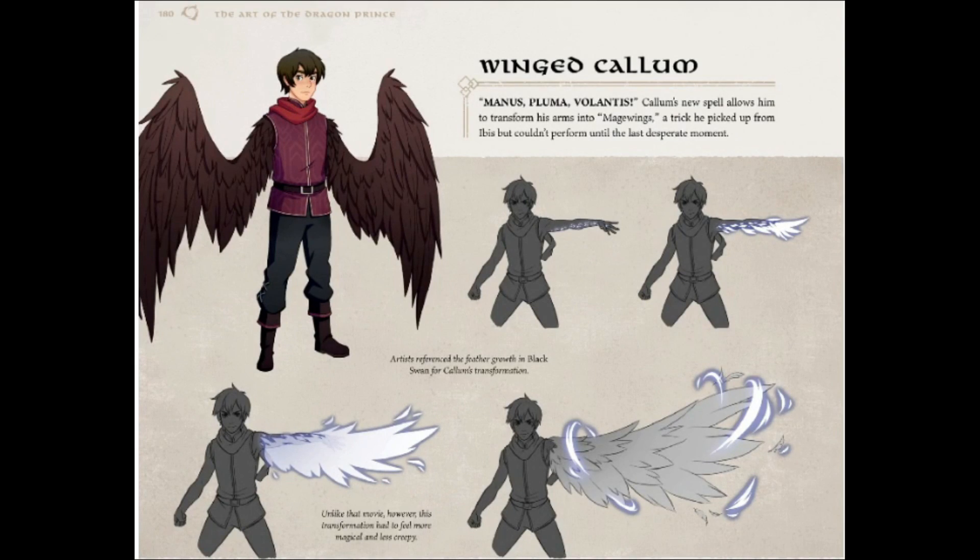Winged Callum — Manus Plumus Volantis. Callum's new spell allows him to transform his arms into mage wings, a trick he picked up from Ibis, but couldn't perform until the last desperate moment. That is the moment that makes my heart swell with love and all the good feelings every time I watch it. I still get chills every time I rewatch that scene. It's just the feels. It's very good.